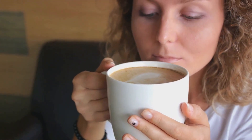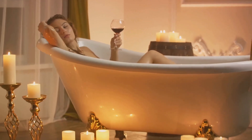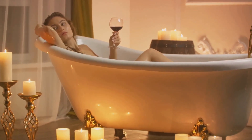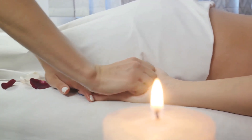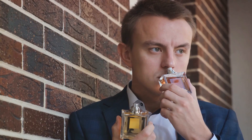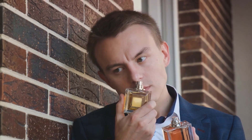Moreover, the potency of scent memory is not lost on the world of marketing. Brands often use specific scents to create a memorable experience for their customers. Walk into any coffee shop and the smell of freshly ground beans is no accident — it's a calculated move to invoke positive associations and keep you coming back for more. And let's not forget the role of scent in therapy. Aromatherapy, for instance, leverages the power of scent to promote relaxation, reduce stress, and improve mood. So next time you catch a whiff of a familiar scent, take a moment to appreciate the incredible work your nose and brain are doing.